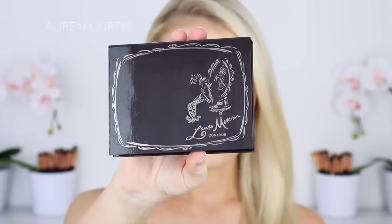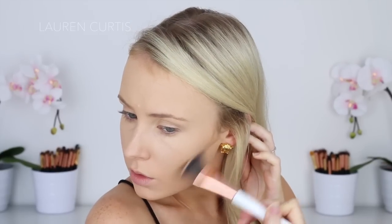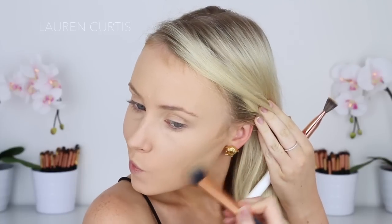Then for the first time ever on my channel, I think I'm using the Laura Mercier Contour Palette, the first shade to contour my cheeks. I don't know why I never contour with creams. I think I just prefer the versatility of using a powder and it's a little bit more forgiving in my opinion, but I did like how this turned out. It is fun to try different techniques, and people have been telling me to try contouring with creams. So here it is guys.